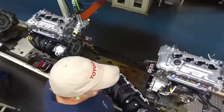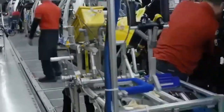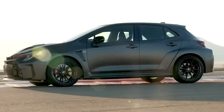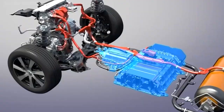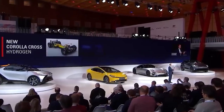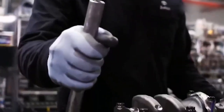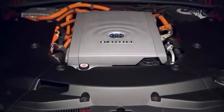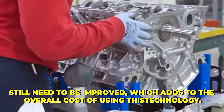Another initiative launched by Toyota is the Environmental Challenge 2050, which aims to reduce the environmental impact of Toyota vehicles and manufacturing operations. This includes a focus on reducing CO2 emissions and promoting the use of hydrogen as a sustainable fuel source. While hydrogen engine technology offers many benefits, there are also several challenges that Toyota and other car manufacturers may face in implementing this technology. One of the main challenges is the cost of producing hydrogen fuel cells — the production process is expensive and the technology is not yet cost-competitive. Additionally, the infrastructure needed to create, store, and transport hydrogen still needs to be improved, which adds to the overall cost.